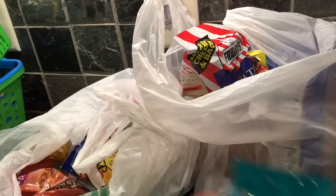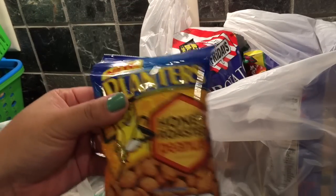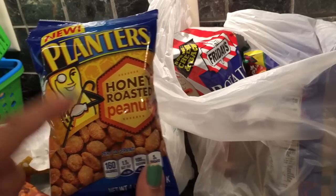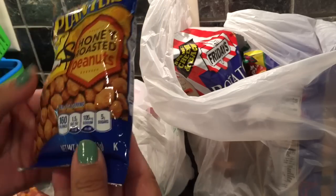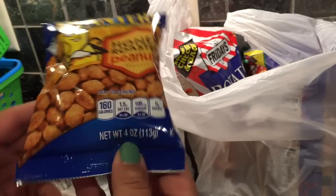I got two packs of the Crunchy Peanuts just to snack on. I also found Honey Roasted Peanuts — I love Honey Roasted Peanuts by Planner — so I was excited to find them. These are 4 ounces.